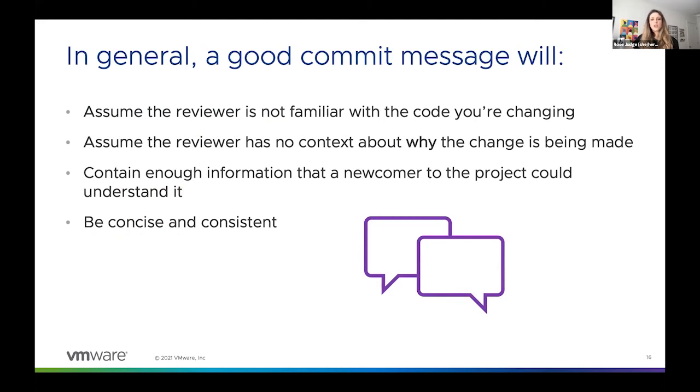So what should a good commit message look like? In general, when you're writing your commit message, I want you to keep the reviewer in mind. You should assume that the reviewer has never seen the code you're adding or removing before. I know when I say that, it sounds a little crazy — if they're the maintainer of a project, shouldn't they know all about the code in that project? And in a perfect world, the answer would be yes. But in reality, the maintainer or reviewer of your pull request is a human.